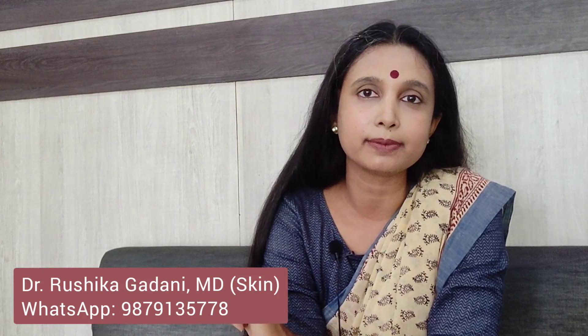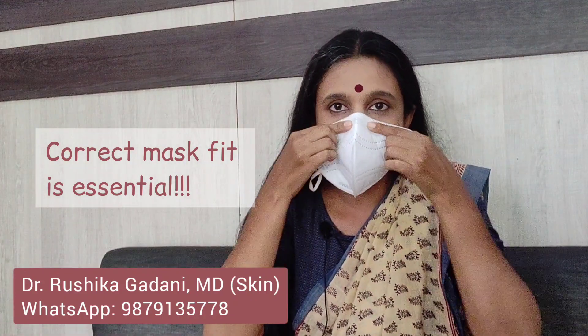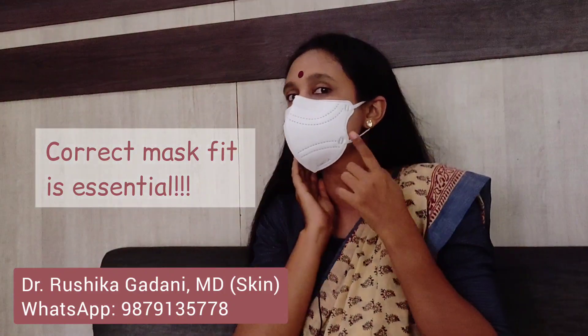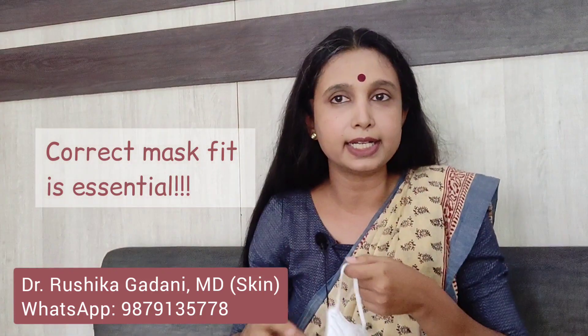Now this holds true if and only if you are wearing it correctly. Open up your mask, fit the tab tight on your nose and wear it in such a way that there is no space remaining anywhere right down from your cheeks to your chin. If this seal is not tight enough, it is not going to give you the amount of protection that it claims to give.